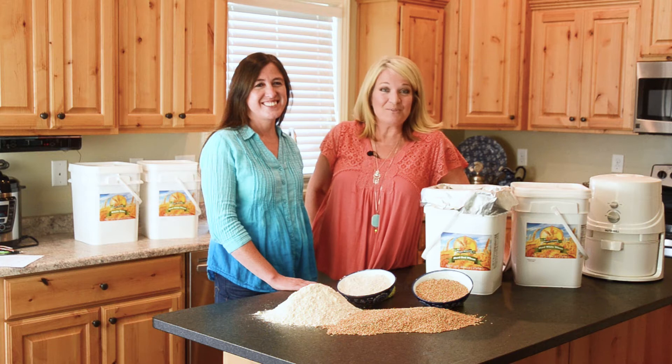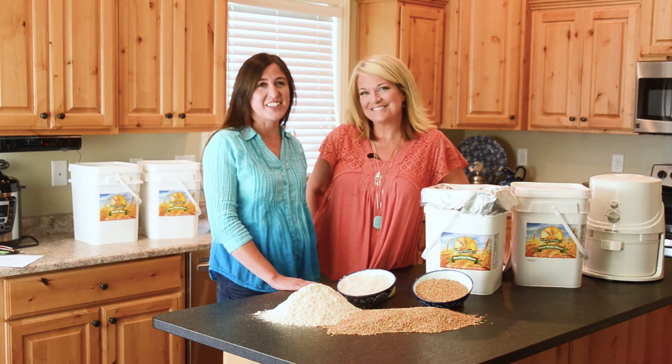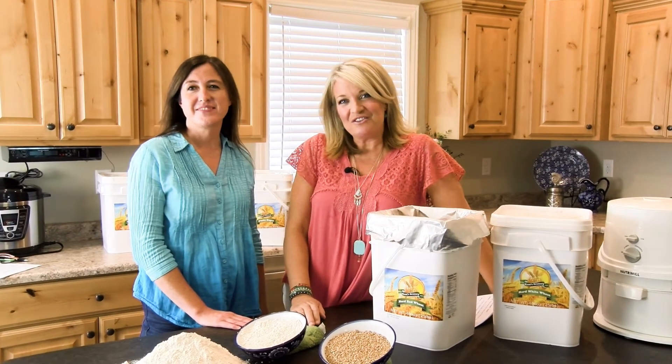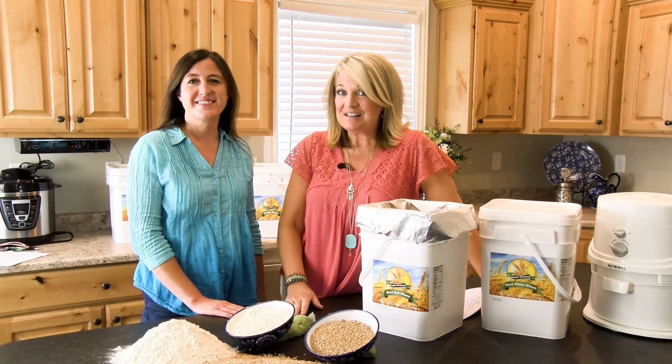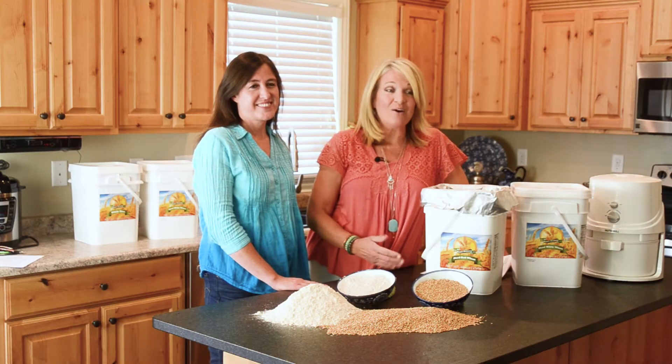Welcome to Fresh and Healthy Foods. I'm Lauren and I'm Shelly. Thank you for ordering your free sample of Fresh and Healthy food storage products. The free sample that you've just ordered will be to you promptly so you can see it, taste it, and use it in your own cooking so you can see how good it really is.